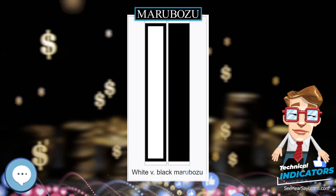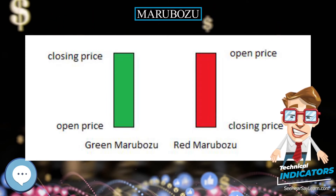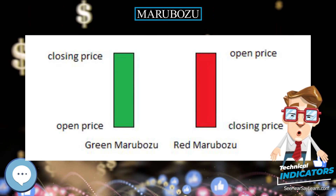The white Marubozu candle indicates that buyers control the price of the stock from the opening bell to the close of the day, and is considered very bullish.